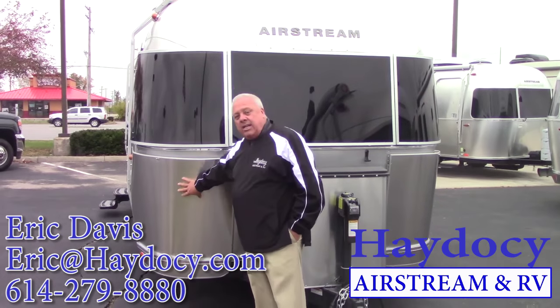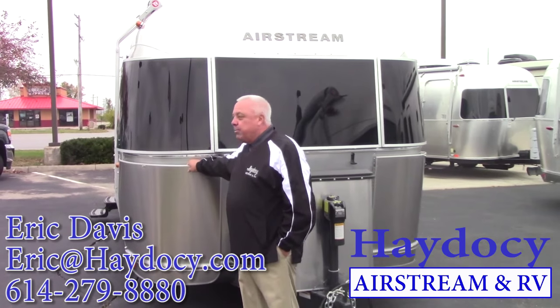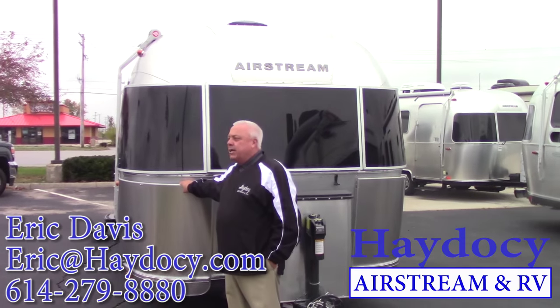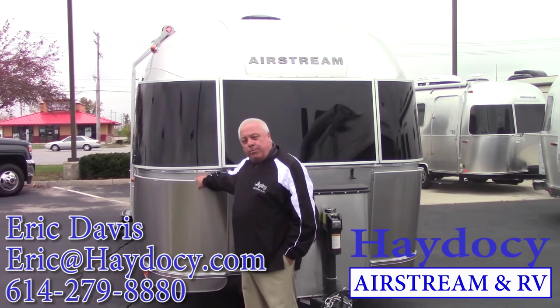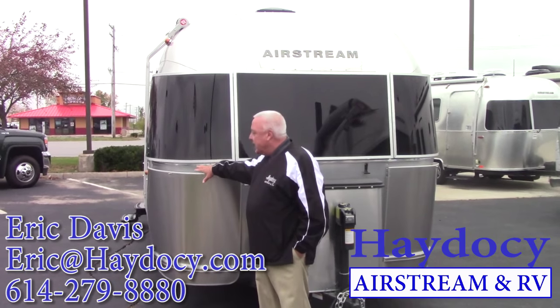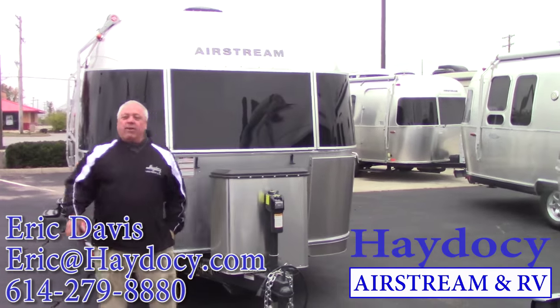Then, stainless steel — this is the jewelry of the Flying Cloud. This allows me to protect the trailer. Being that this is our ground protection, road debris, I can polish and buff this out. It pivots out so I can get behind here and make sure my Airstream is clean.